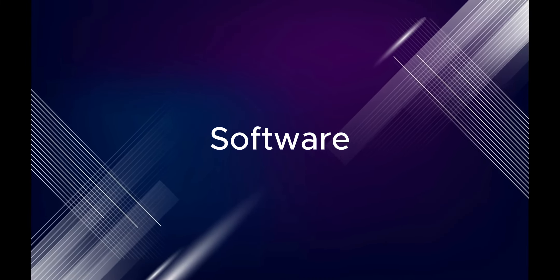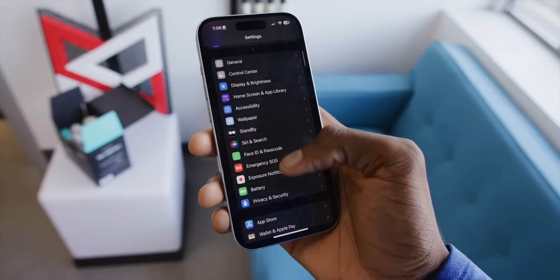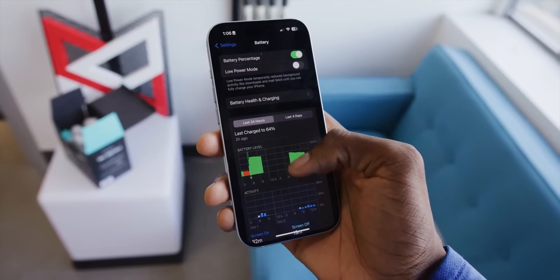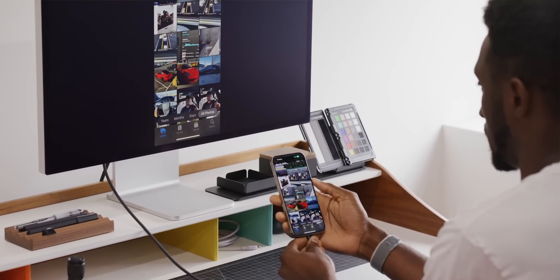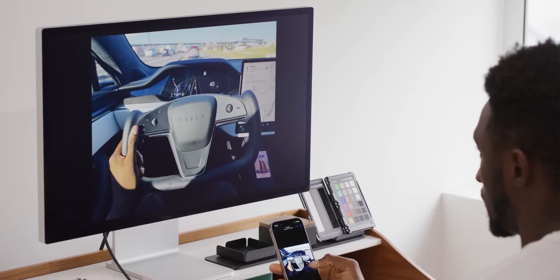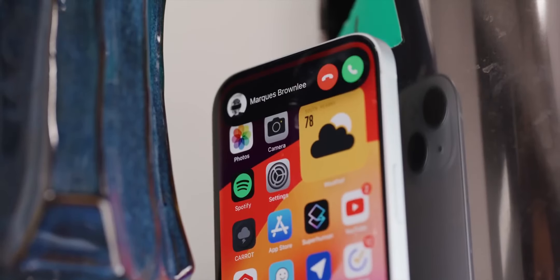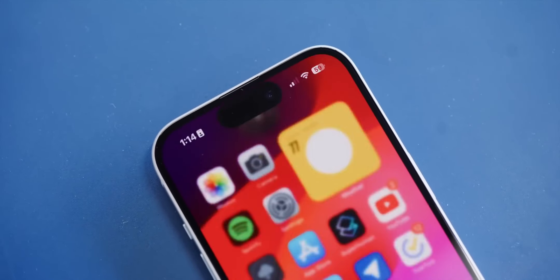Software. The iPhone 15 runs on iOS 17, Apple's latest mobile operating system. iOS 17 is a major update that introduces a number of new features, including a customizable lock screen, improved notifications, and a new focus mode for work.